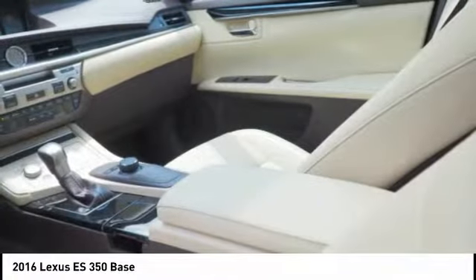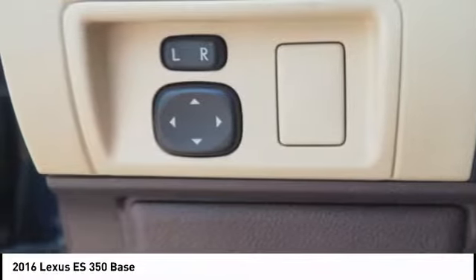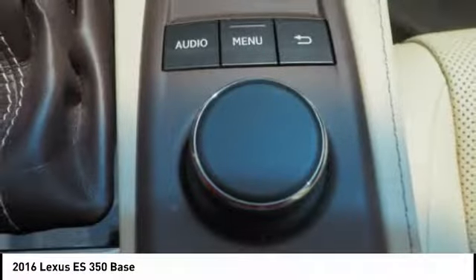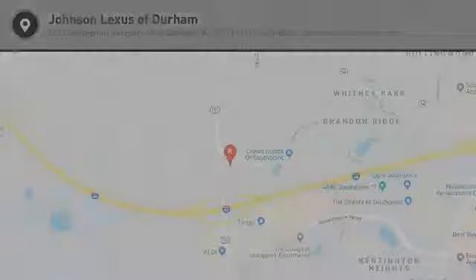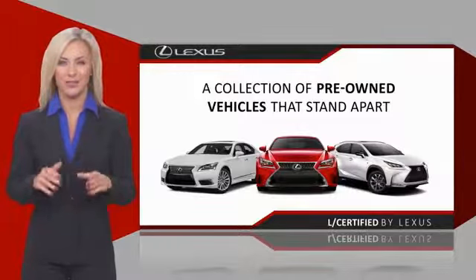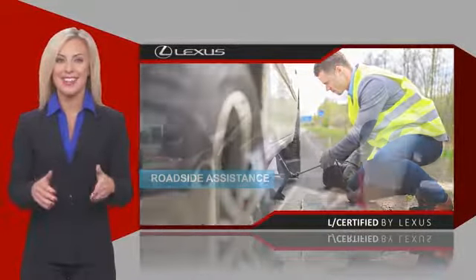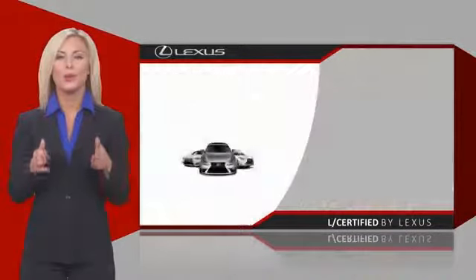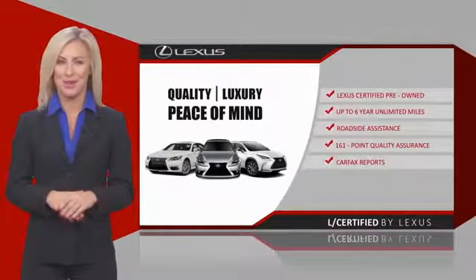Come see the car for yourself. Only the best pre-owned Lexus vehicles qualify for the Lexus certified pre-owned program. Warranty, roadside assistance, and an intense quality assurance inspection provide you total peace of mind. Ask your dealer for details about the Lexus certified pre-owned program.